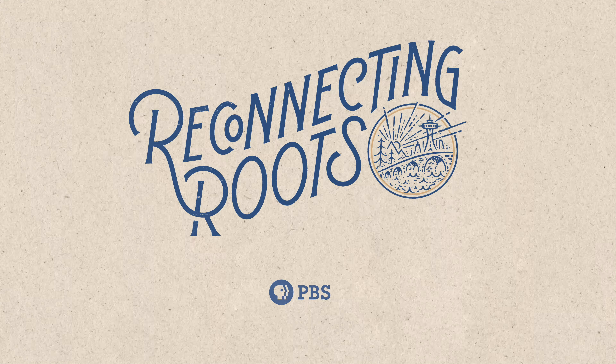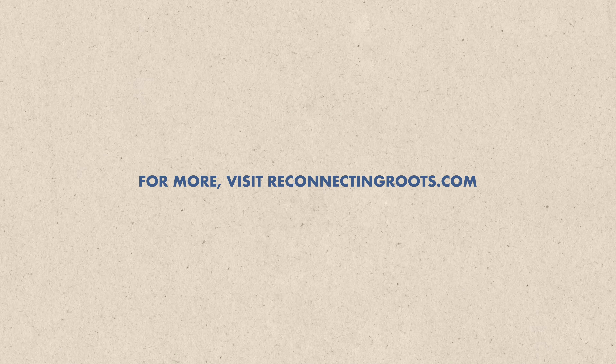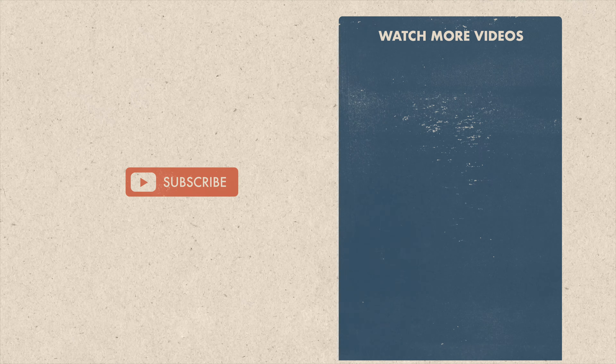This video is inspired by our PBS series, Reconnecting Roots. Visit ReconnectingRoots.com to watch the full episodes or to check out our music and podcast. Give us a thumbs up and subscribe so we can keep making more.